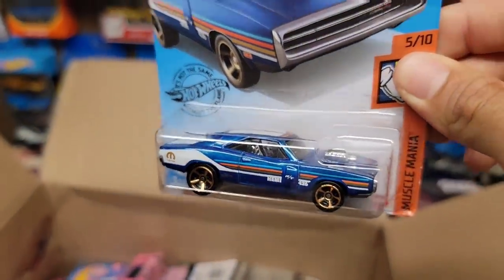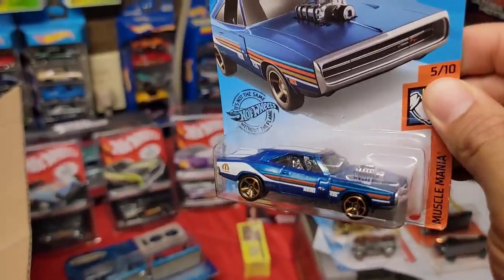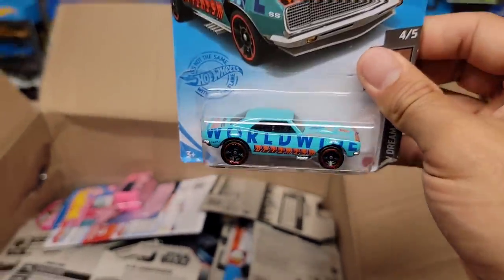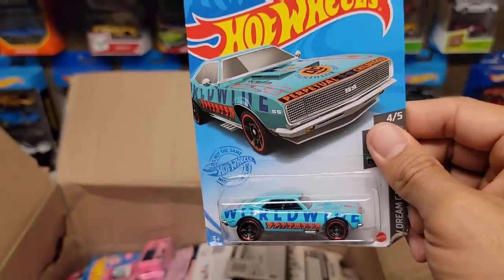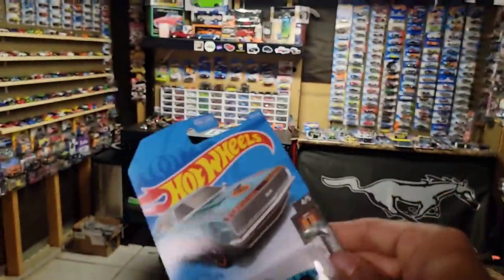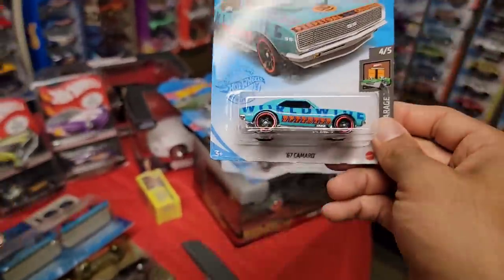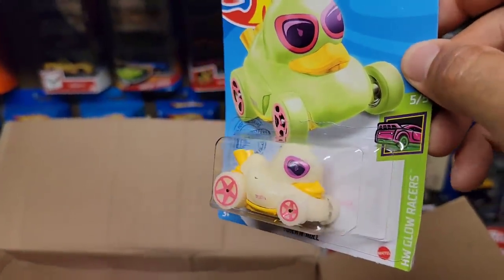Next up, we have the '70 Dodge Charger R/T — I don't have this one carded anymore, the loose one is in my display, so I can have this one carded again. This one's really not that common on pegs, like you would think. Oh look at this guys — the Dollar General exclusive '67 Camaro. I do have it, but now I have one that I can use as a trade piece or someone can trade me for it. Whichever way it goes, that is freaking sweet.